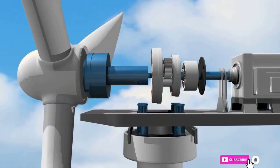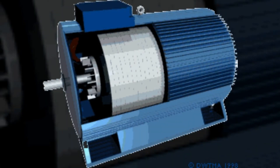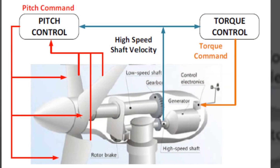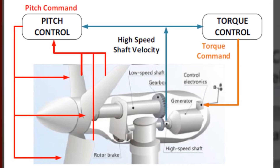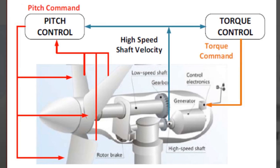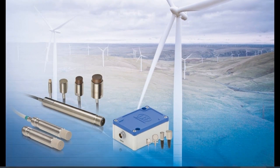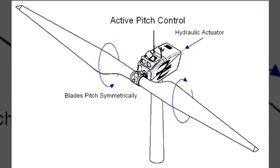This is where the magic happens. The generator inside the nacelle transforms the mechanical energy into clean, renewable electricity. Horizontal axis wind turbines are also equipped with advanced control systems that ensure optimal performance in varying wind conditions. Sensors detect changes in wind speed and direction, allowing the turbine to adjust its position and blade pitch for maximum efficiency.